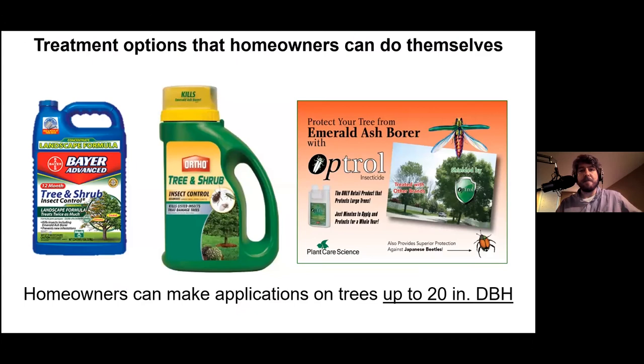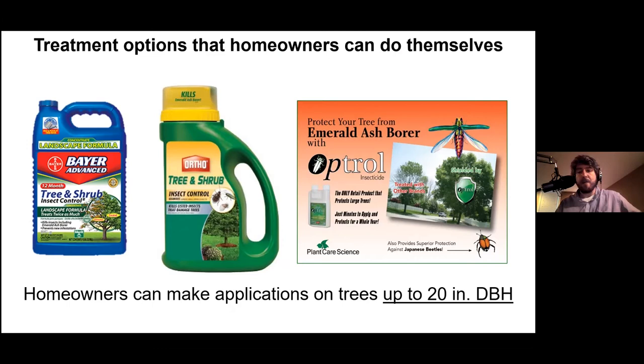There are lots of options. Homeowners can use products like Bayer Advanced Tree and Shrub, Ortho Tree and Shrub, or Optrol on trees up to 20 inches in diameter at breast height. Measure the circumference with a cloth tape measure and do the math. These products are mixed in a bucket and poured around the base of the tree at the root flare. For larger trees, turn to certified arborists — check the Kentucky State Arborist Association or similar organizations — who can inject the soil or tree directly.